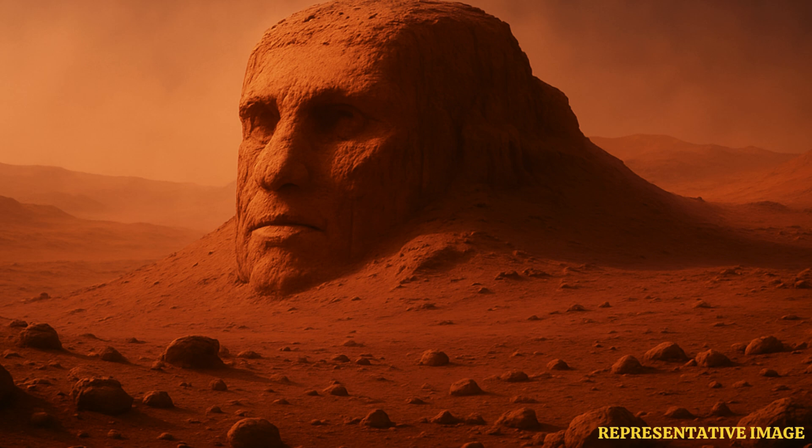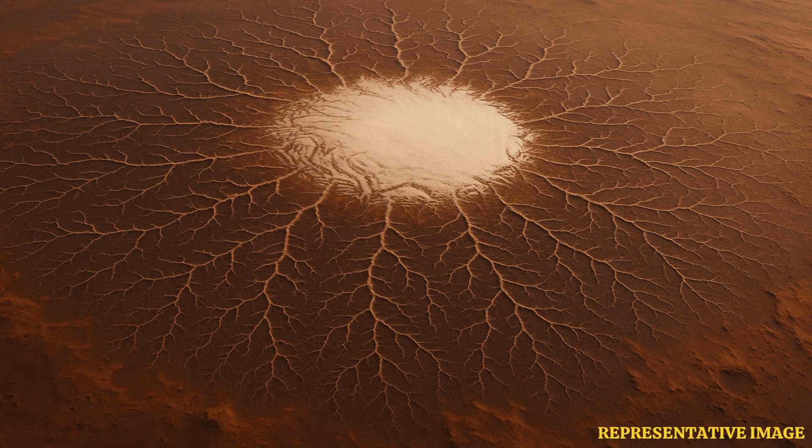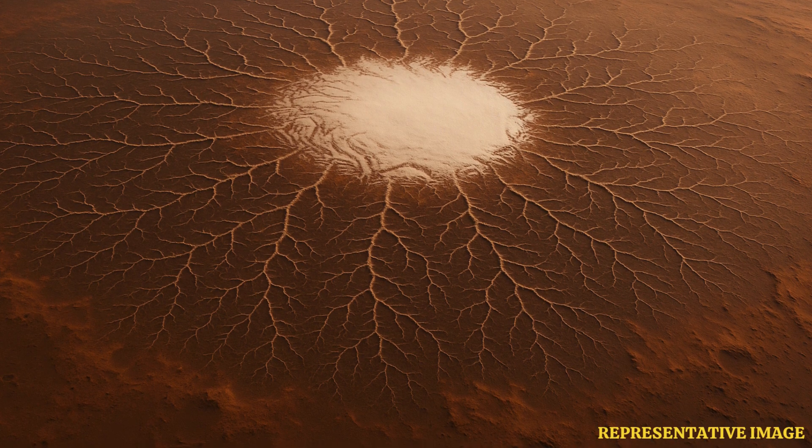We begin with a discovery that stirred imaginations worldwide — the famous Face on Mars. NASA's Viking 1 orbiter photographed this region in the northern latitudes of Mars on July 25, 1976, while searching for a landing site for the Viking 2 lander.